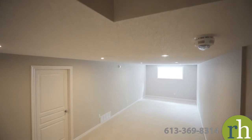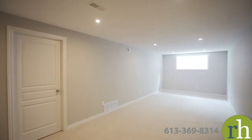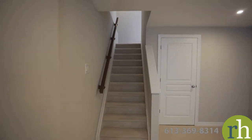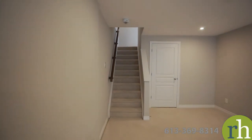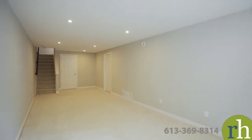Downstairs, your finished basement extends your living space, perfect for a recreation room, hobby space or additional living area. This brightly lit room features a large south-facing window and pot lights. You'll also have a large storage room for your seasonal items and a utility room with a sink and rough-in for a future three-piece bathroom.